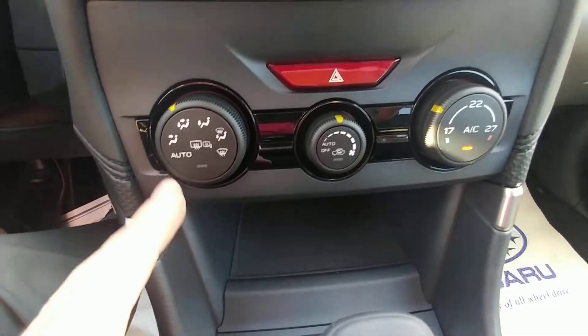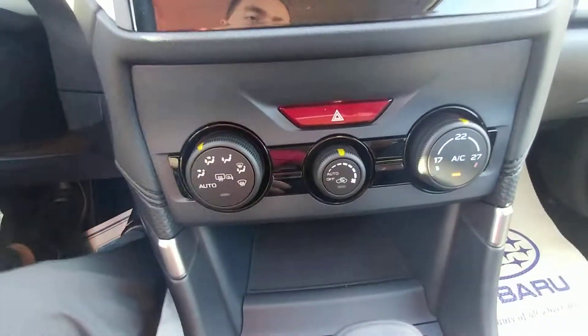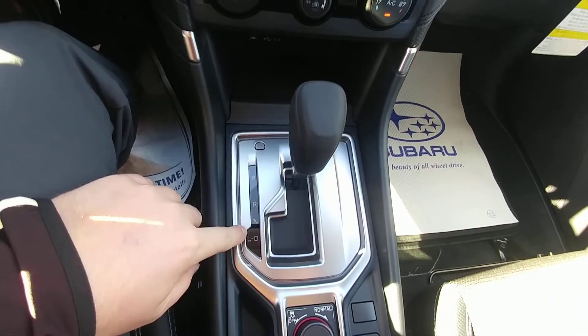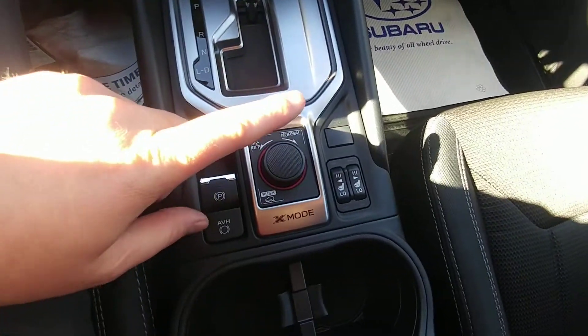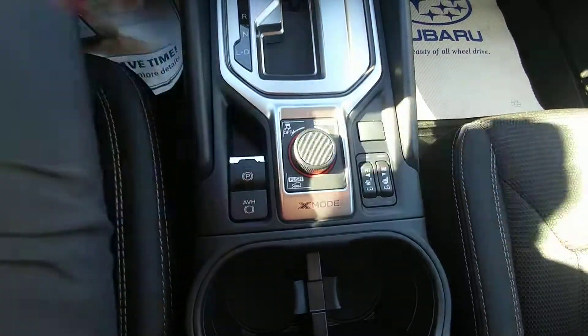Climate controls range from 17 to 27 — from freezing to tropical, depending on how you like it. Automatic transmission with low. We've got heated seats even in the entry-level model, high and low for driver and passenger. We've also got Subaru's off-road X-Mode, an electronic parking brake, and auto vehicle hold.